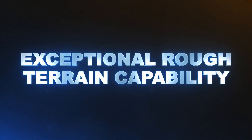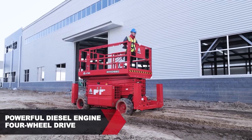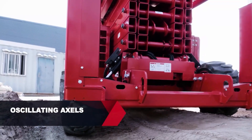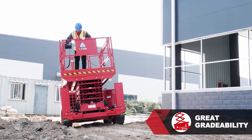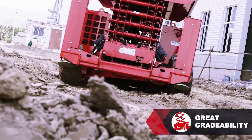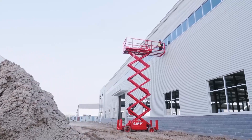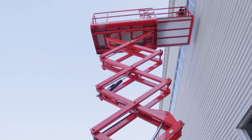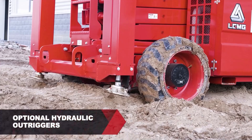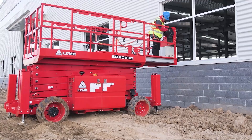Exceptional Rough Terrain Capability: A powerful diesel engine, four-wheel drive, oscillating axles, RT tires, and great gradeability means the machine provides better performance on rough terrain job sites. The compact design and maneuverability enables the machine to handle a wide range of different working conditions in confined spaces.